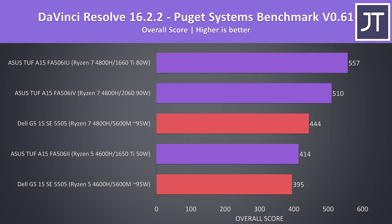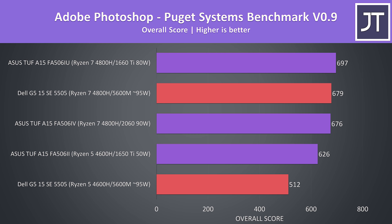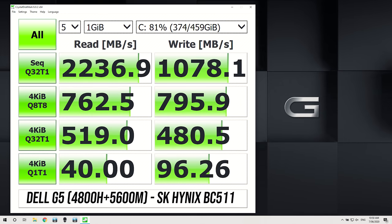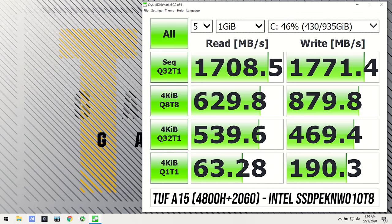Outside of gaming, I've used the Puget Systems benchmark for DaVinci Resolve. This test favours GPU power, however it may not be well optimized for the Radeon 5600M yet, given the 1650 Ti is able to beat one of the G5s. The Photoshop test is more CPU dependent, especially in terms of single core performance, which explains why the three 4800H configurations are at the top, though it's a bit strange that the 1660 Ti A15 was consistently beating the 2060 A15. Premiere seems to work better with Nvidia graphics regardless of processor, as both 5600M machines were at the bottom. The 512GB NVMe M.2 SSDs in the A15 and G5 weren't too far apart in storage tests, while the 1TB drive in the A15 had much better write speeds.